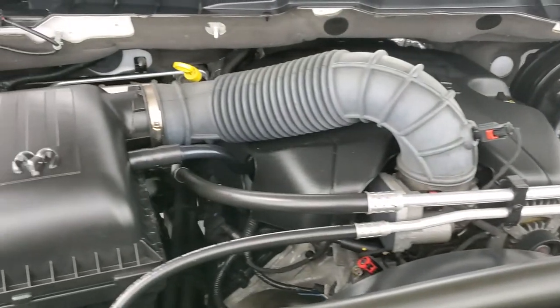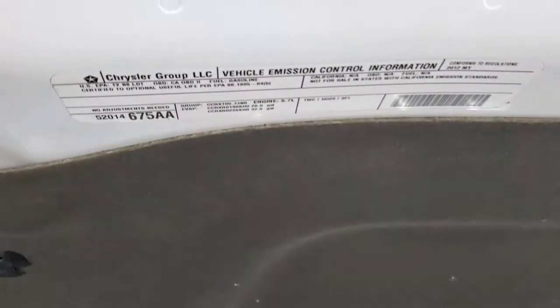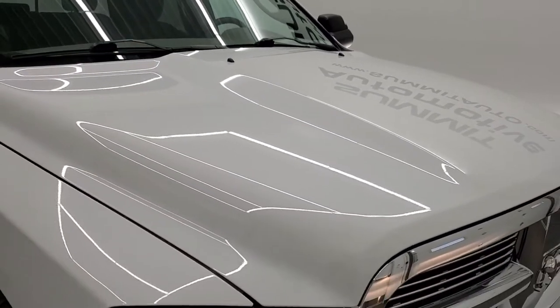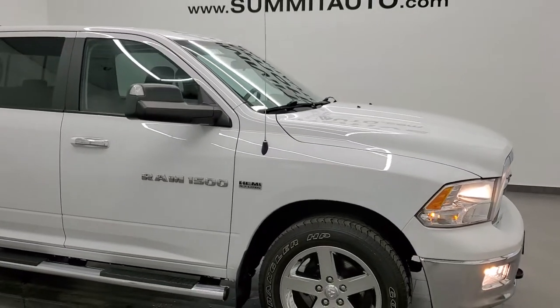Once again, this truck has been fully safetied and inspected by our service shop, has a fresh oil and filter change, and all the fluids have been checked and topped off. This super low mileage Ram 1500 is 100% ready to go, and I would highly recommend it from a quality and condition standpoint.